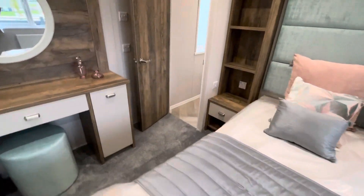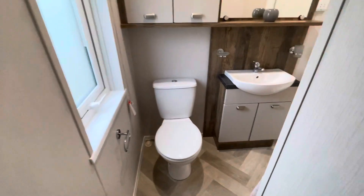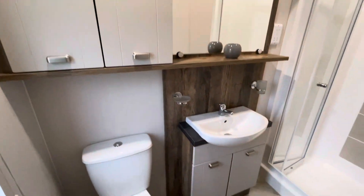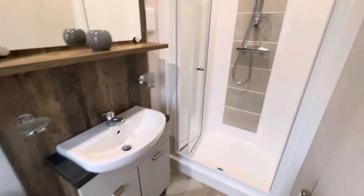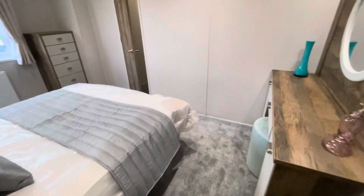Going around the other side of the bedroom you have your ensuite shower room with a toilet, lots of storage above and below the sink, and a large shower cubicle.